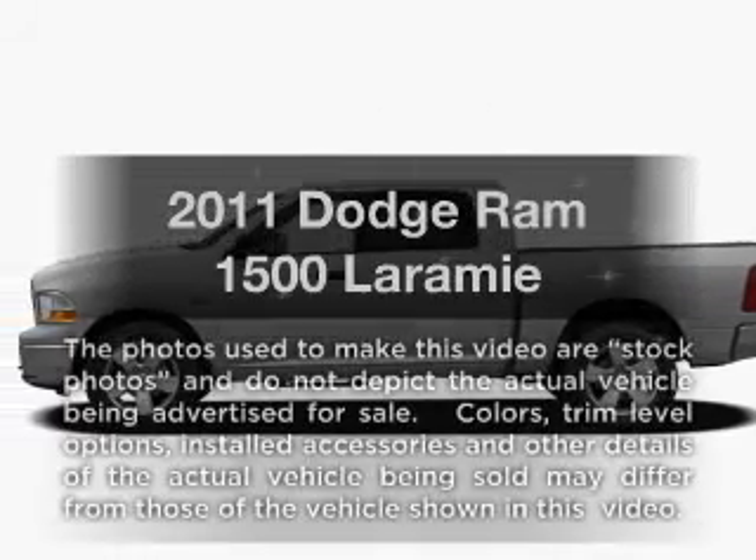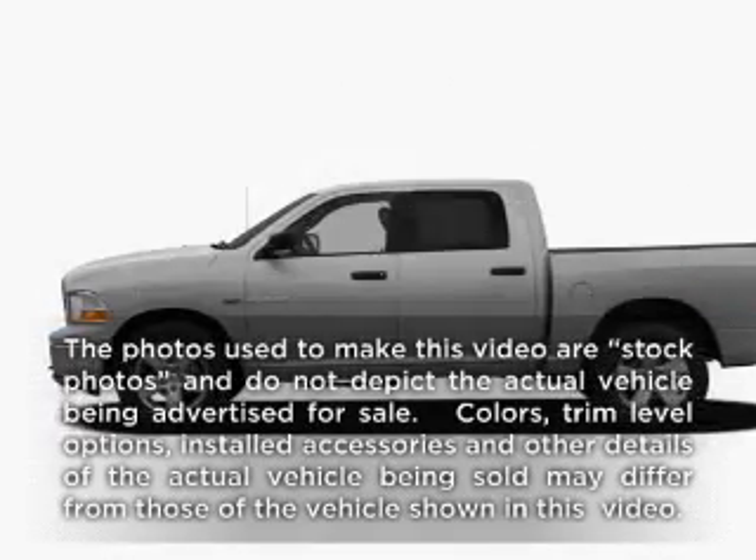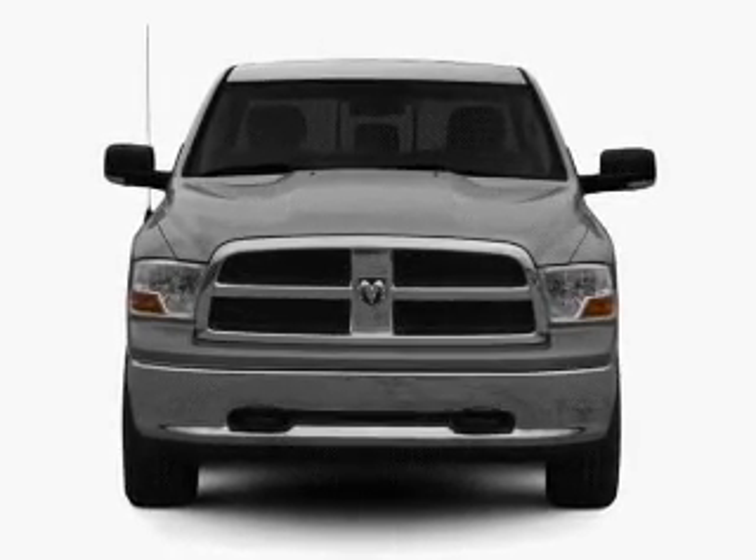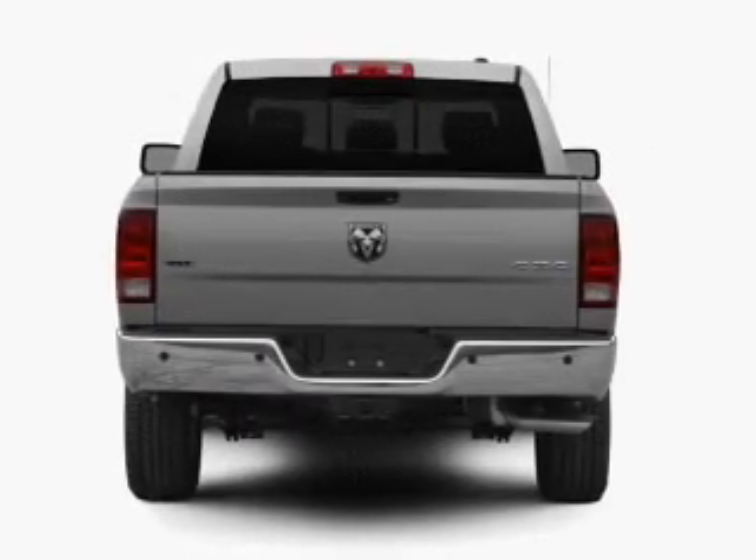If you're looking for an automobile with great attributes, look no further. With a powerful 8-cylinder engine connected to a smooth shifting automatic transmission, premium wheels give a more luxurious look.